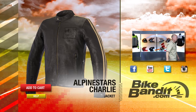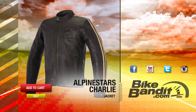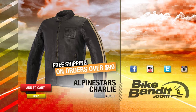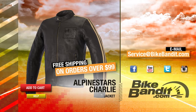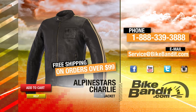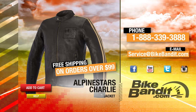Thanks for watching. See you soon. If you know you want it, go ahead and add it to your shopping cart now. If your order's over $99, it'll ship for free. If you have any questions, never hesitate to click on the help button — that'll take you directly to our sales department and they'll be happy to assist you. You can also email us at service@bikebandit.com or just pick up the phone and give us a call at 888-339-3888. Once again, we're BikeBandit.com and we love you.